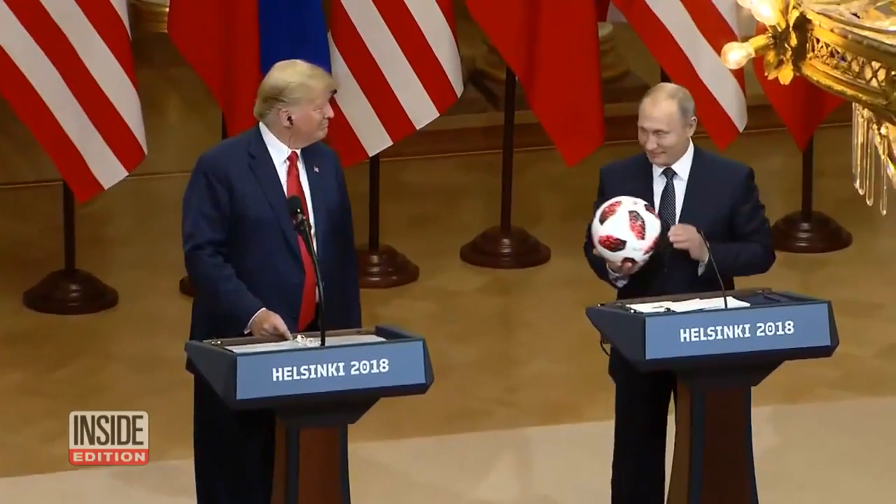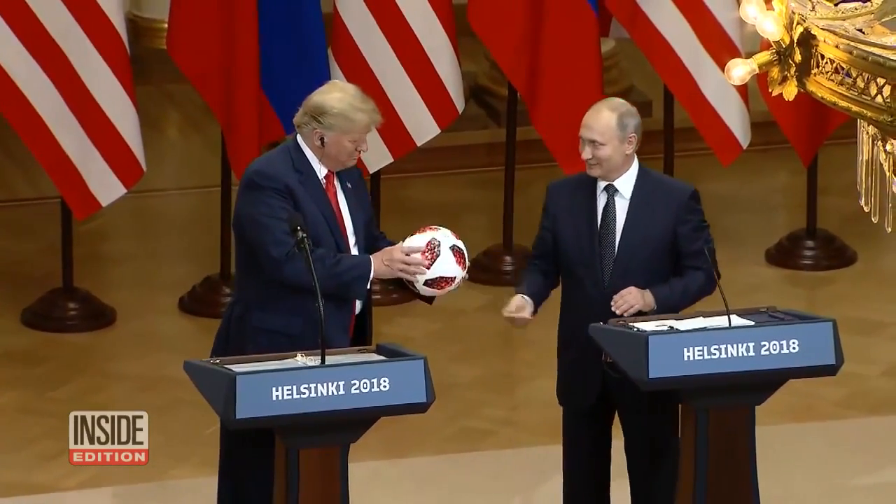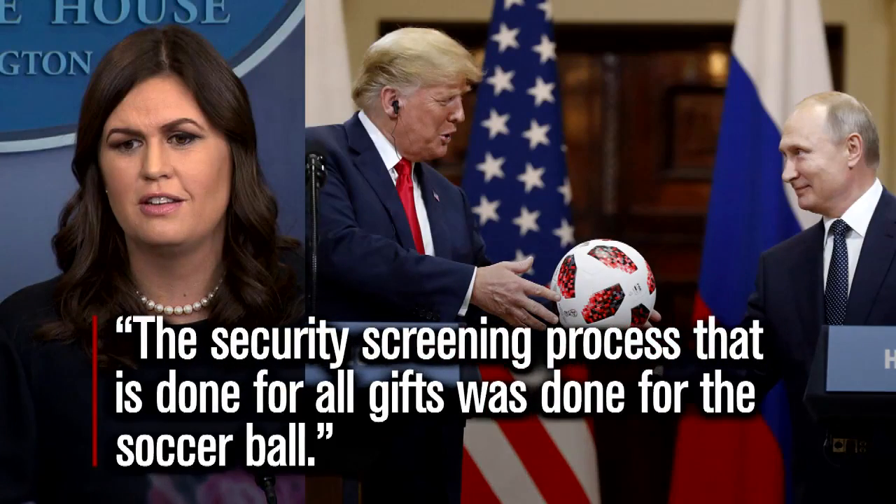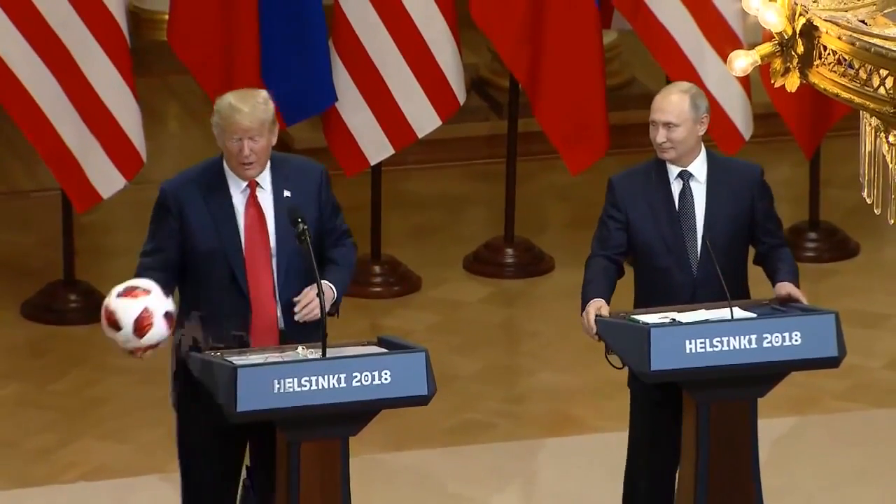White House Press Secretary Sarah Huckabee Sanders says the ball was thoroughly checked as a routine matter. 'The security screening process that is done for all gifts was done for the soccer ball.'